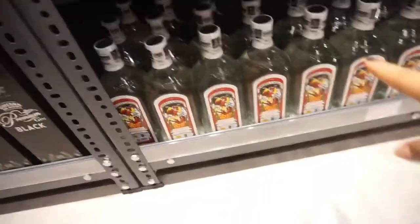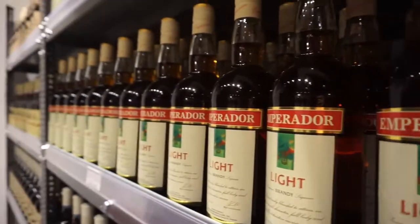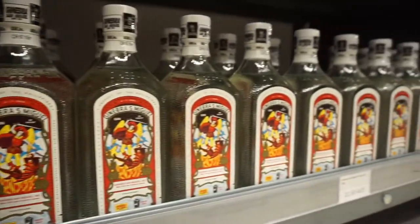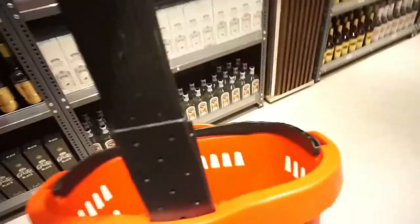Oh my god, they have Jäger! So we're gonna get some, and we're gonna go shopping!